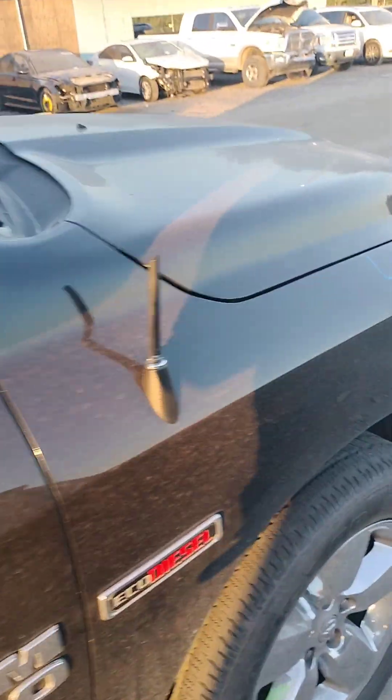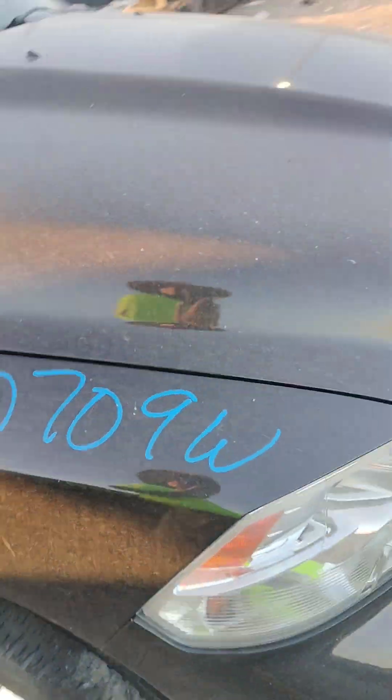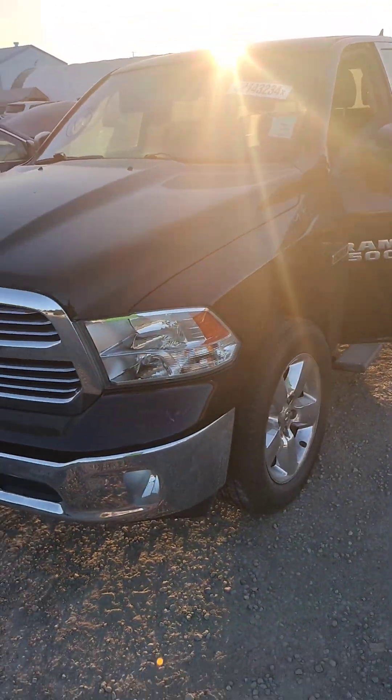This is stock number 40709W. It's a 2015 Dodge Ram 1500. It does have a key. It does start.